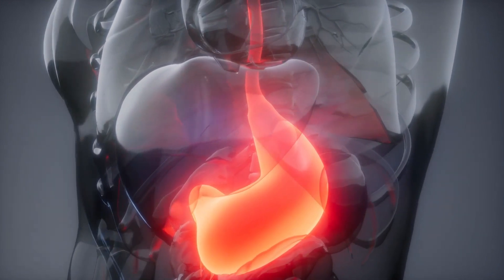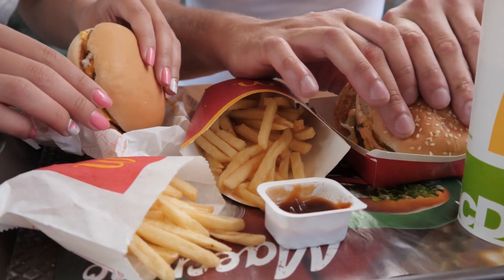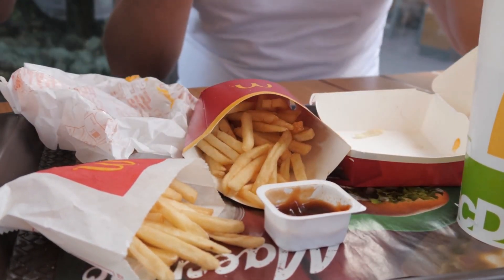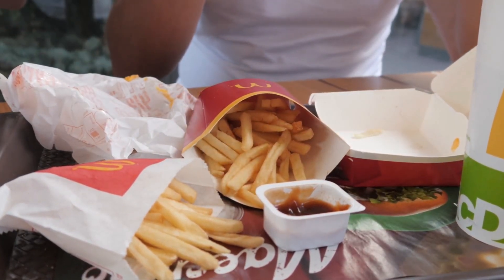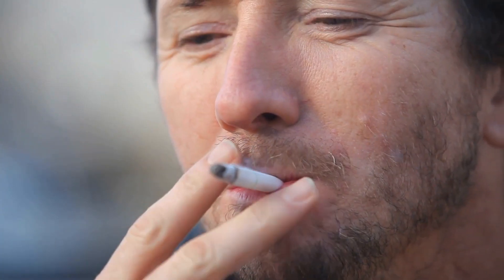Some of the most common causes of acid reflux include: 1. Diet. Certain foods, such as spicy, fried, or fatty foods, can trigger acid reflux symptoms. Eating large meals or eating too quickly can also contribute to acid reflux.